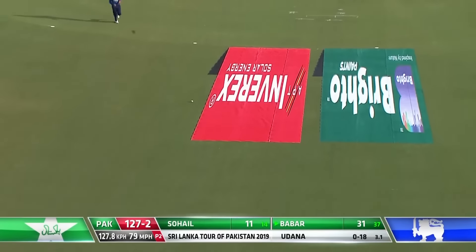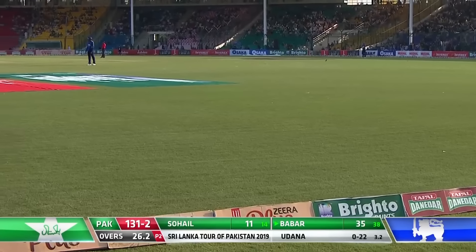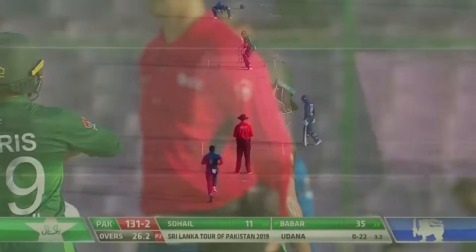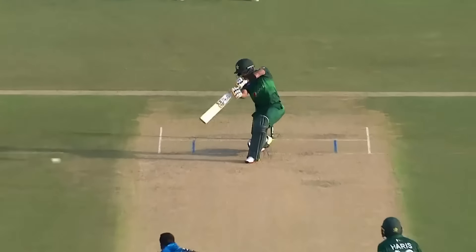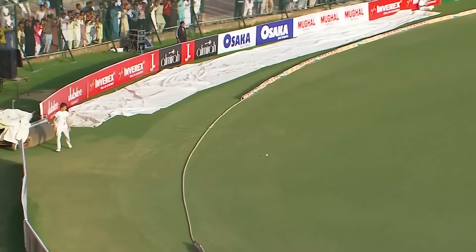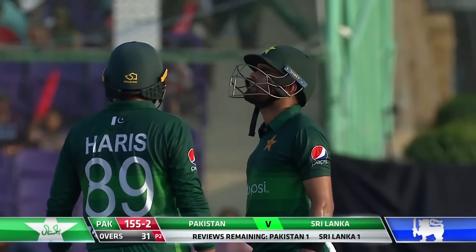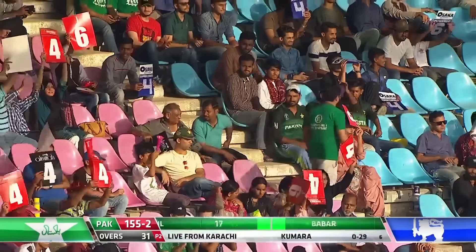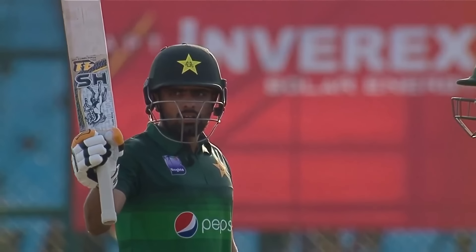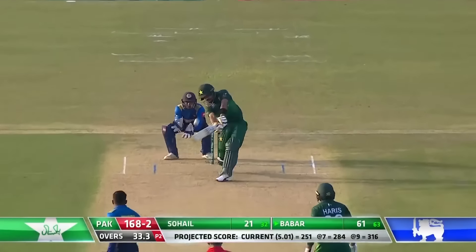Driven straight — what a shot that is! Magnificent shot, pitched up and straight past the bowler. The timing was magnificent, so was the placement. A handsome, really good-looking shot and it's four. And it's a half-century for Babar Azam, coming from 55 balls — a stylish half-century.